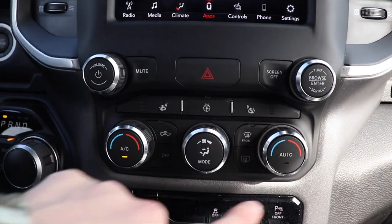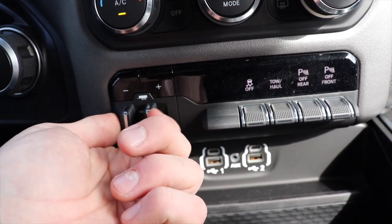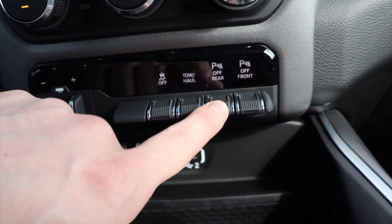Right here we have your dual zone climate control setup. Integrated trailer brake control right here. To the right of that we have your traction control off, toe haul mode, and parking sensors for the rear off.